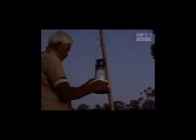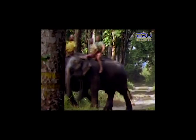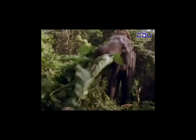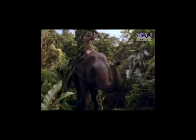In camp, the day begins at four o'clock in the morning. You wake up and 3,600 kilograms of hungry elephant is waiting for you. It is time to head out to the forest for food. An elephant eats 250 kilos of green plants each day. The mahouts ride the elephants into the forest to feed and to gather food for elephants back at the camp.